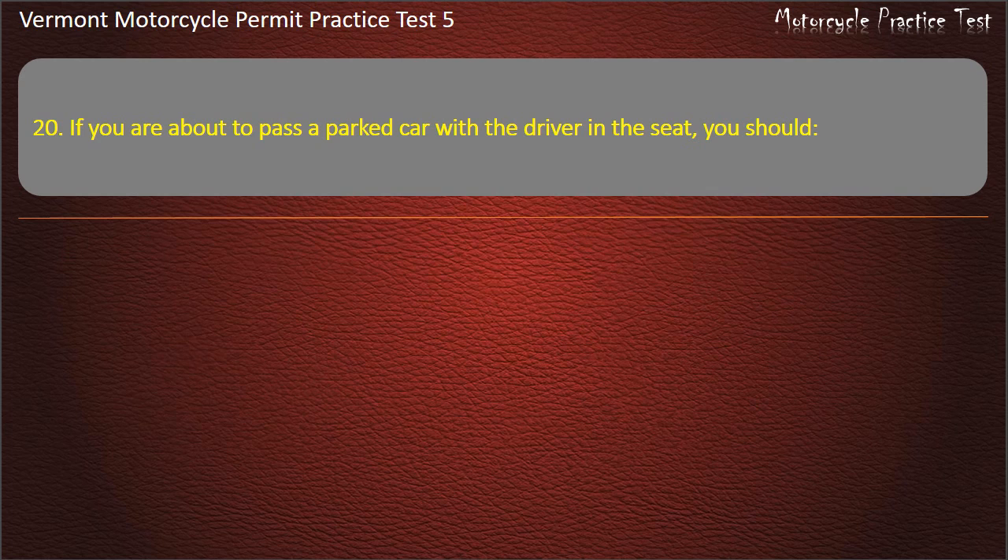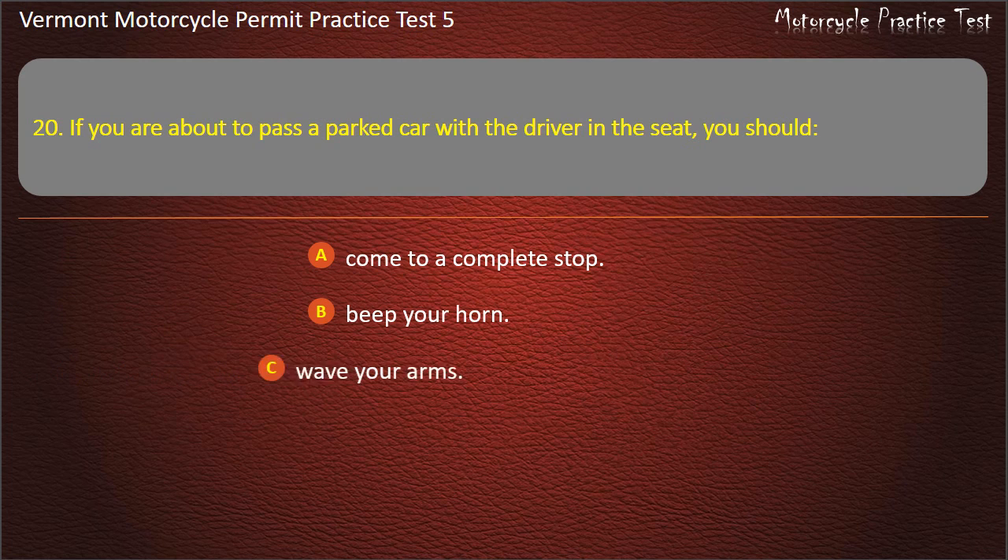Question 20. If you are about to pass a parked car with the driver in the seat, you should: Come to a complete stop. Beep your horn. Wave your arms. Flash your brake light. Answer: Beep your horn.